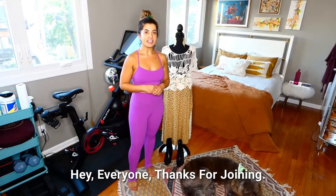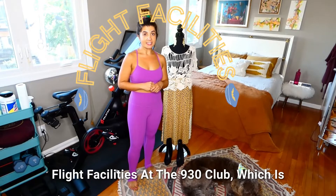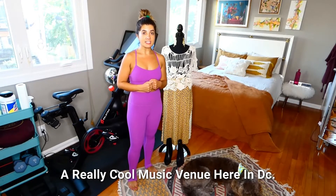Hey everyone, thanks for joining. Today we're going to get dressed to see Flight Facilities at the 930 Club, which is a really cool music venue here in DC.